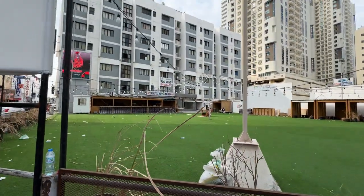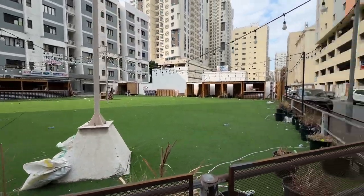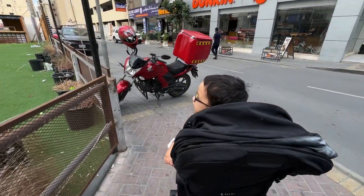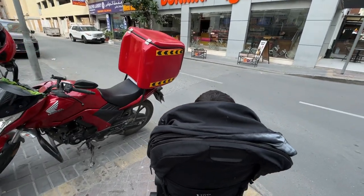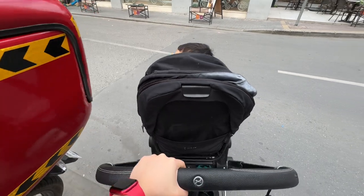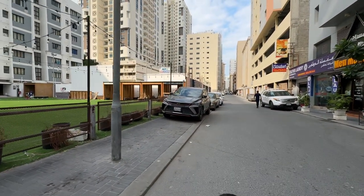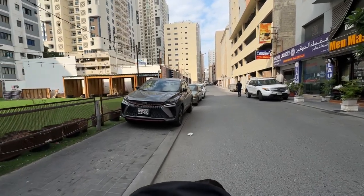This is our area, this is our building. In the evening time we come here to play usually — very nice. And now we are going to the nearest Jufair Square, it's a mall area — not exactly a mall, but there are restaurants and coffee shops. Just want to go there for a stroll and have a coffee.